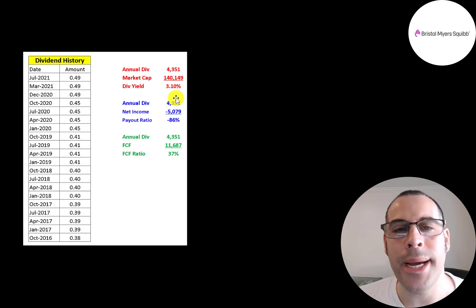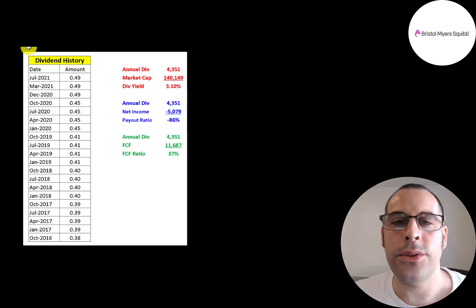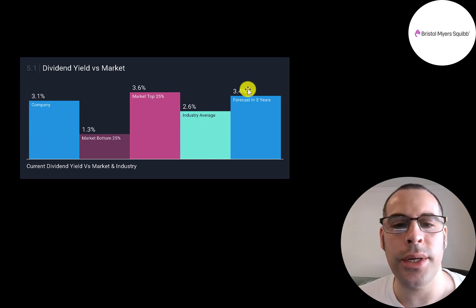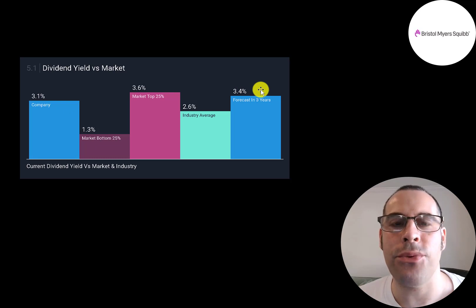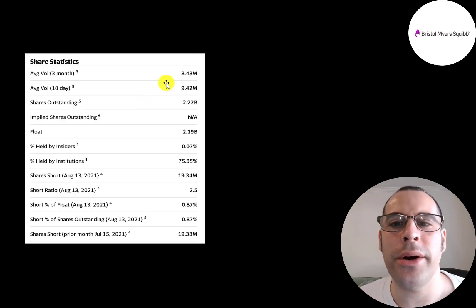They pay out 37% of their free cash flow, leaving lots of cash to pay a larger dividend, buy back stock, or pay down debt. The industry average dividend is 2.6%, while BMY is higher. Analysts forecast the dividend to rise to 3.4%. They have a very low beta of 0.59 — not very volatile. The stock is up only 8% in the past 52 weeks while the S&P rose 34%. The 52-week low was $57, the high $70, currently trading below its 200-day and 50-day moving averages.